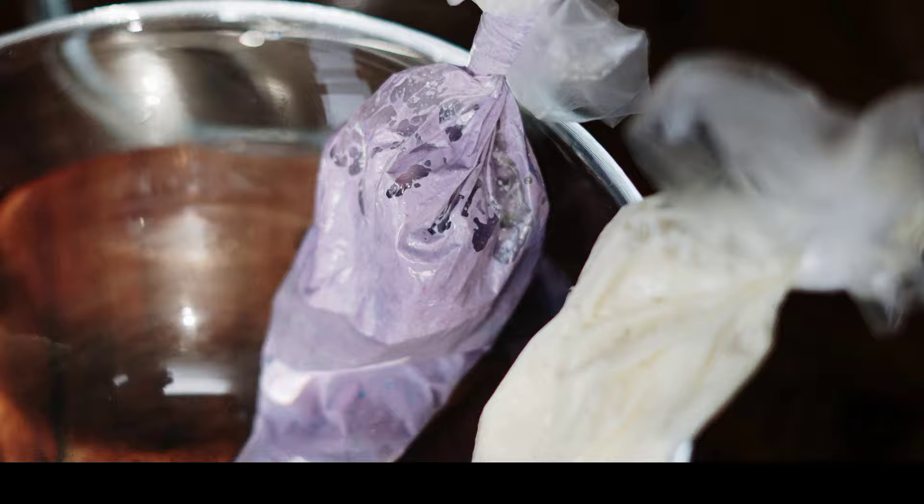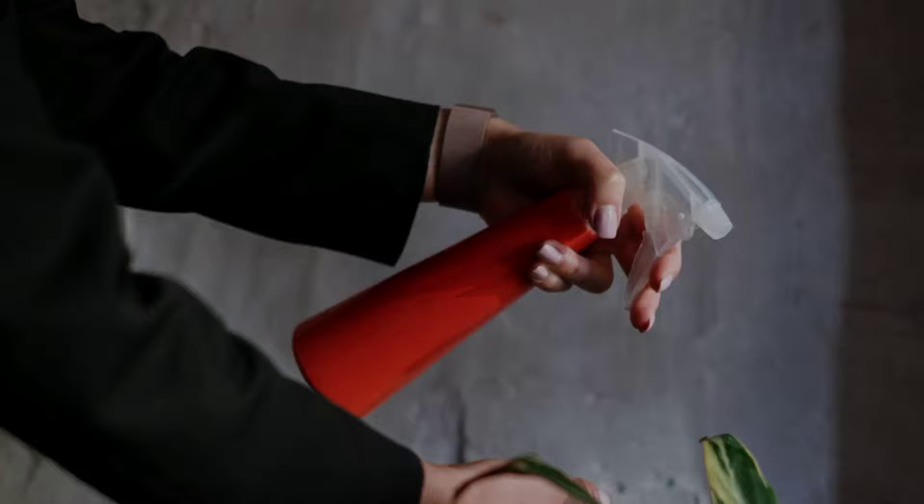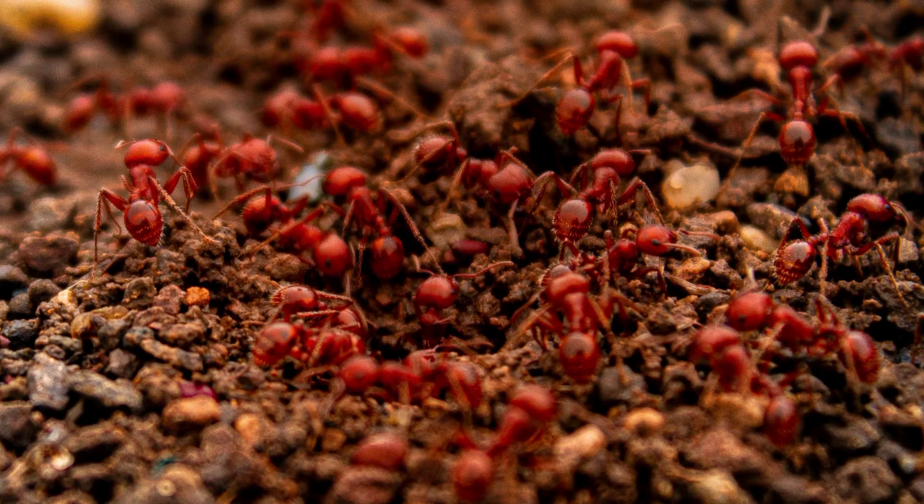5. Ants. To combat ants using vinegar, mix equal parts of white vinegar and water in a spray bottle. Spray the solution along their entry points, trails, or areas where they are spotted frequently. The strong scent of vinegar disrupts the ants' ability to communicate through their scent trails, discouraging them from entering your home and disrupting their colonies.